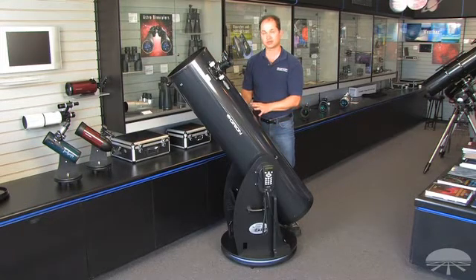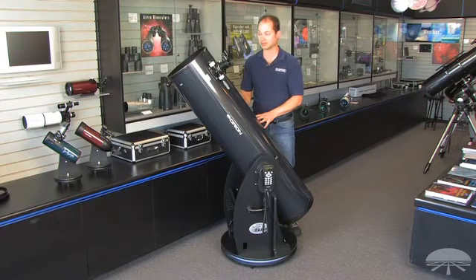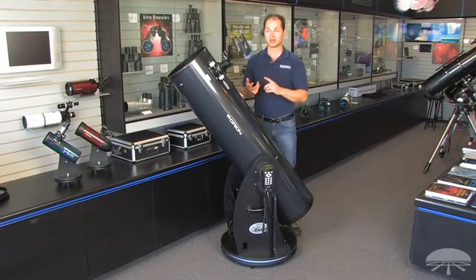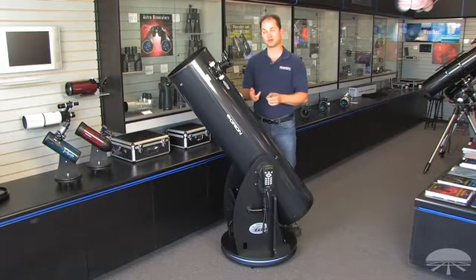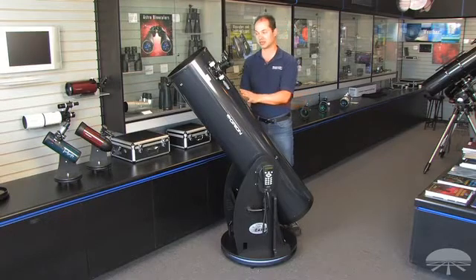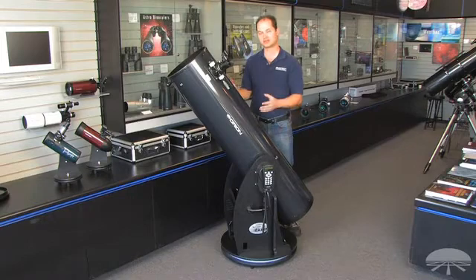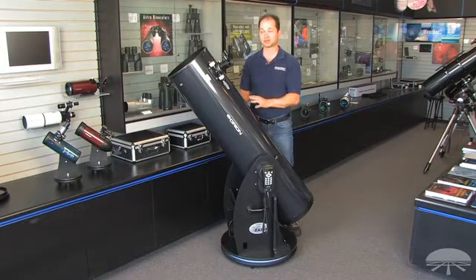So quite an interesting Dobsonian — not your average Dobsonian by any means. The 12-inch aperture pulls in a ton of light, so compared to a 10-inch, you're getting 44% more light, and a 10-inch is already 56% more light than an 8-inch. So this just pulls in a lot more light, at the expense of being a little heavier. If you're comparing this to an 8-inch reflector, it's a bigger telescope, but you balance that out by the fact that this pulls in so much more light.